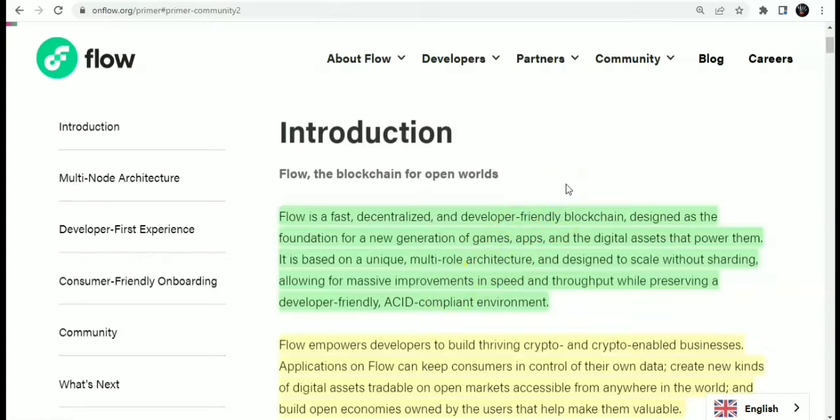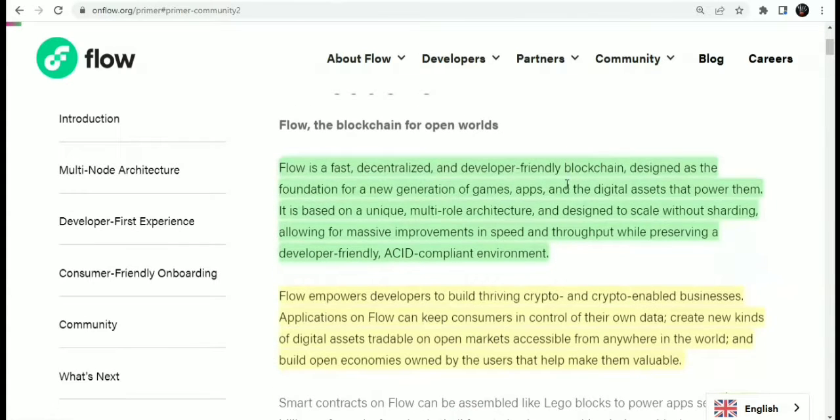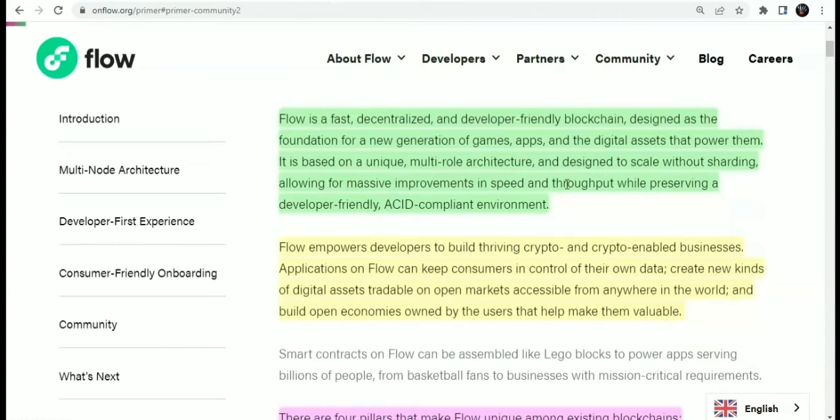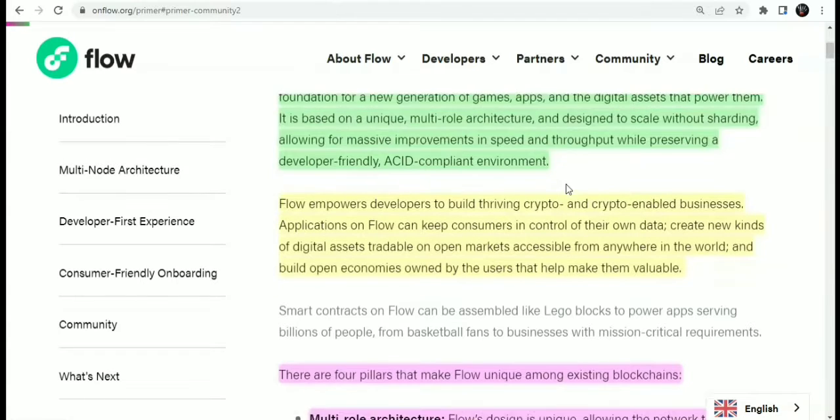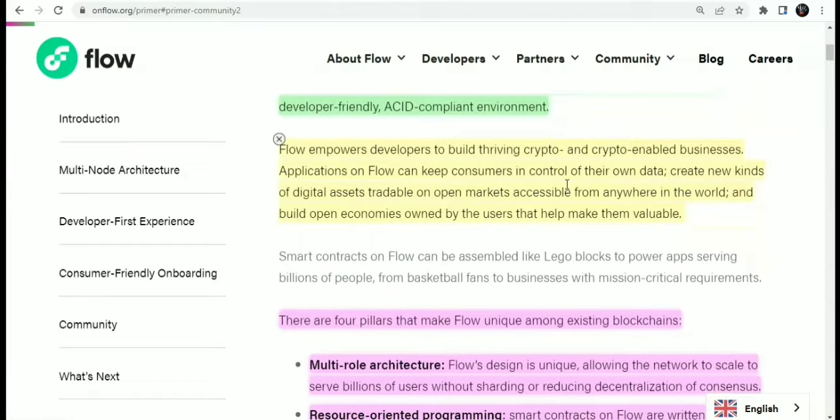Flow empowers developers to build thriving crypto-enabled businesses. Applications on Flow can keep consumers in control of their own data, create new kinds of digital assets tradable on open, accessible markets from anywhere in the world, and build open economies owned by the users that help make them valuable — this is decentralization. Smart contracts on Flow can be assembled like Lego blocks to power apps for billions of people.